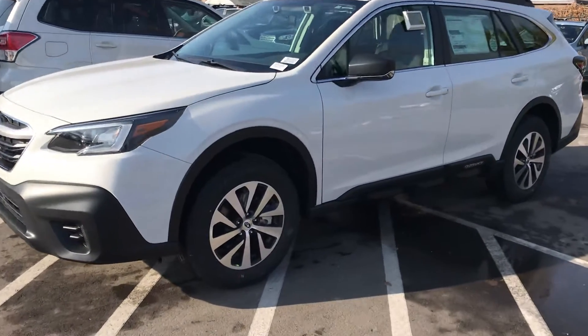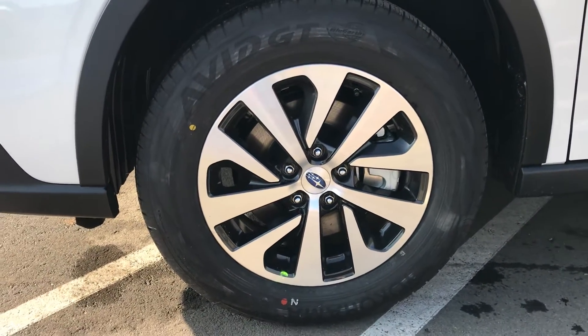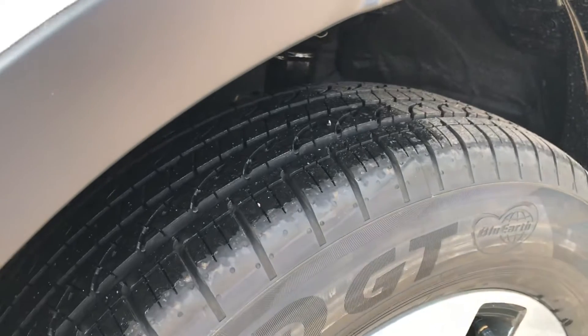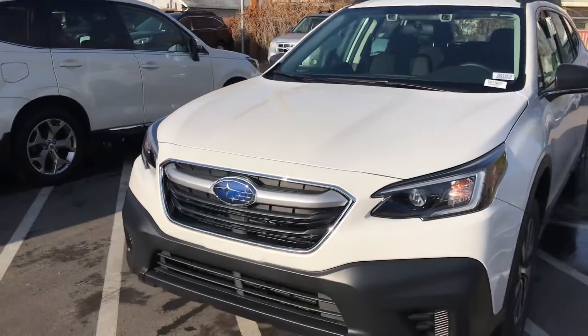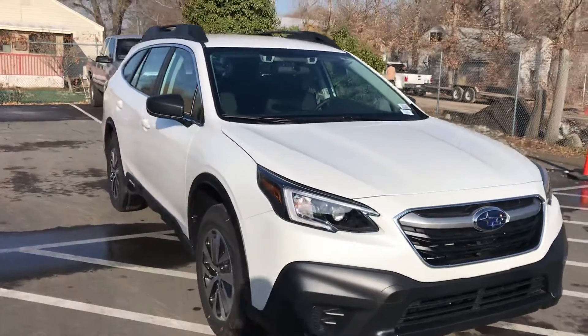Alloy wheels are standard — quite pretty this year. The 2020 Outback is a completely new body style over the 2019, so all the latest technology, a lot better driving car than in the past. All-season tires, new headlights. The whole entire car is new for this year, so I'll go over a few of those things.